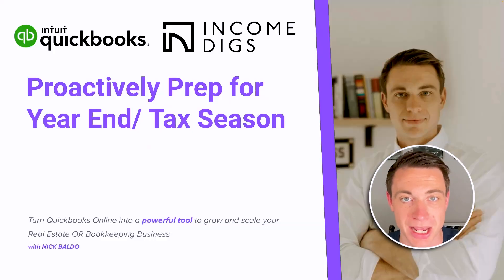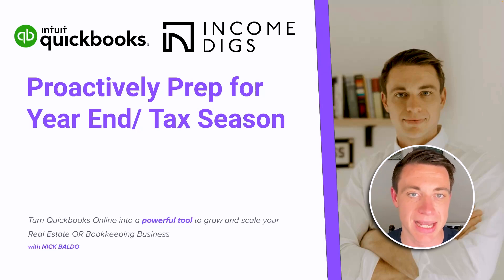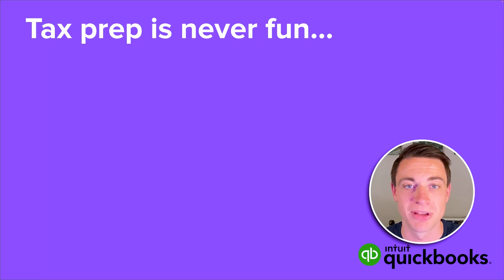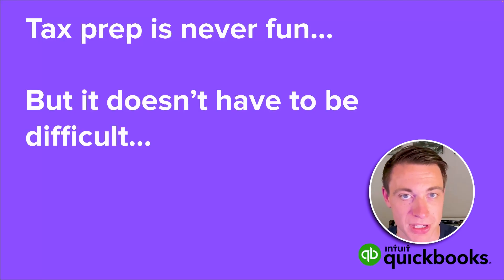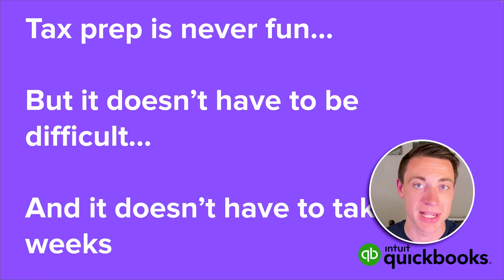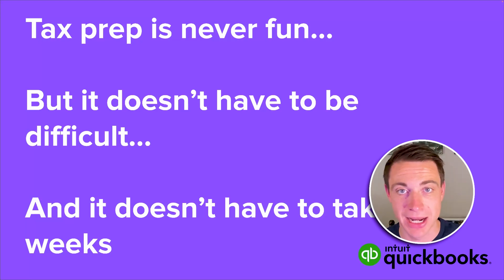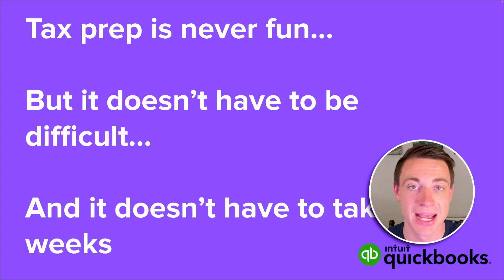If you take five minutes with me today, I want to get you on the right path to ensuring that we have an easy tax season at the end of this year. Tax prep is obviously never fun — I'm not going to make that argument — but it does not have to be difficult. It's possible for this process to be easy and not take weeks. This was me: I spent weeks and weeks prepping for taxes. Now I have a system in place, which I'm going to demonstrate for you today, and I get it done in a few hours every single year.